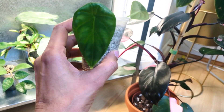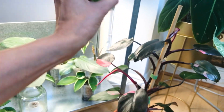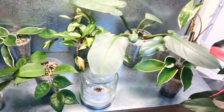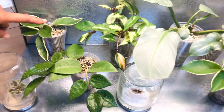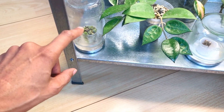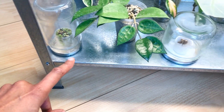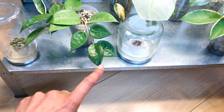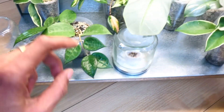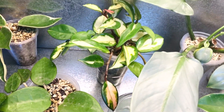Another one of my Alocasia Dragon Scales. Down here we have another cutting of the Crimson Queen. I have some more corms in there — I can't actually remember which corms they are. A cutting from my Black Margin, and this is the Crimson Princess — not my favorite to be honest, but I'll keep going with it.